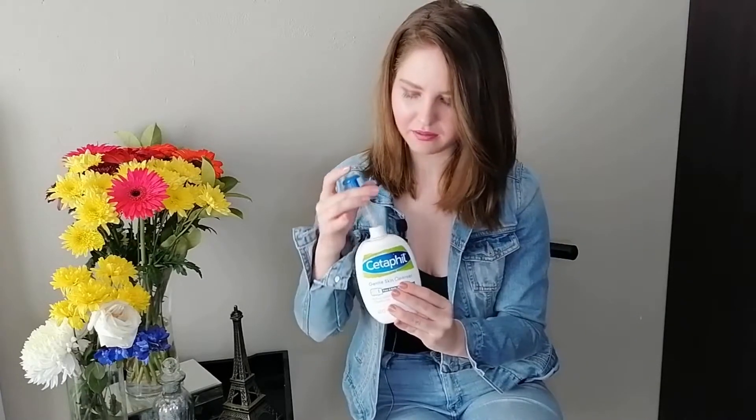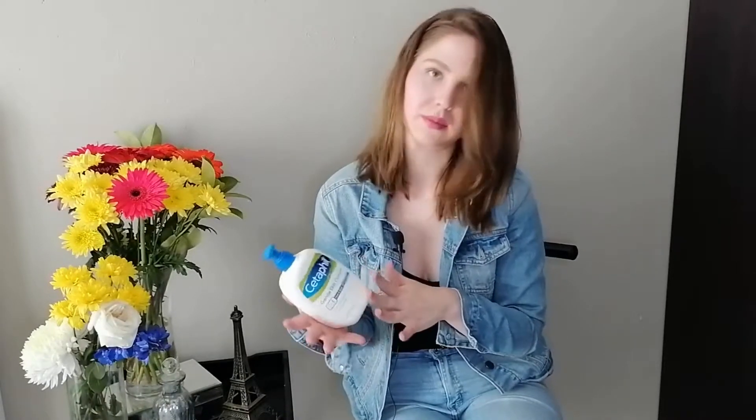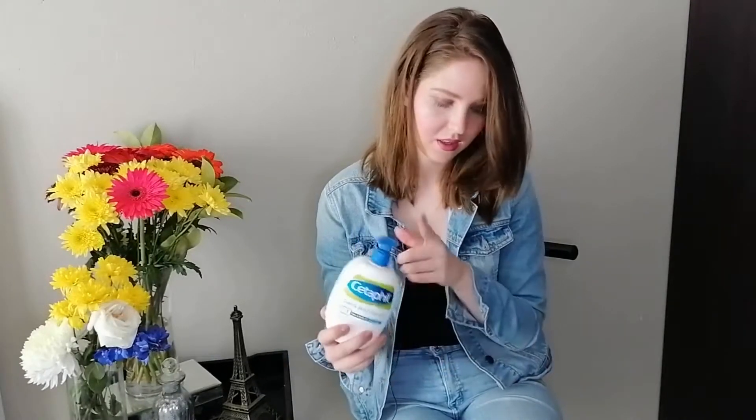Now we have the Cetaphil Gentle Skin Cleanser for face and body, suitable for all skin types. I absolutely love this product — I think it's almost finished. It doesn't really have a smell to it, which is great if you have super sensitive skin. I like to use this on top of my makeup when I want to wash it off. It's a fantastic cleanser that I absolutely love. It's quite a big bottle and it lasted me a long while. I would definitely recommend this product if you have sensitive skin and can't handle fragrance.